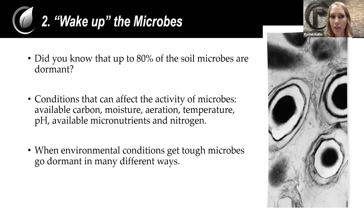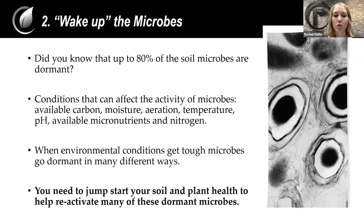If the conditions aren't ideal, they can go dormant. When they don't have the needed environment or nutrients, one of the first things they do is stop creating enzymes, because that's a very energy-intensive process. If they aren't creating these enzymes, they will stop breaking down nutrients and making them available to the plant. So we really need to wake up those microbes in the soil. We need to jumpstart soil and plant health to help reactivate many of these dormant microbes, focusing on plant and soil health as a whole.